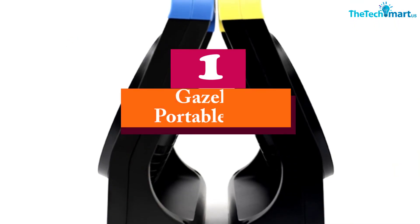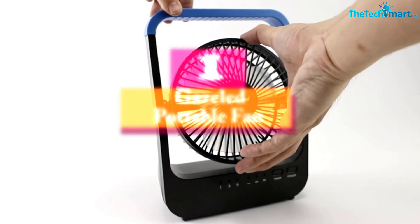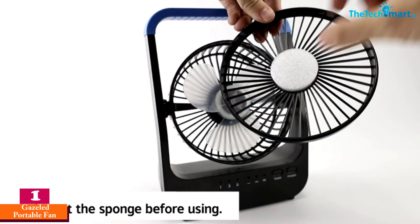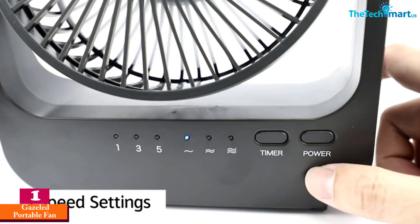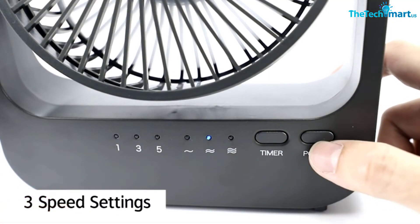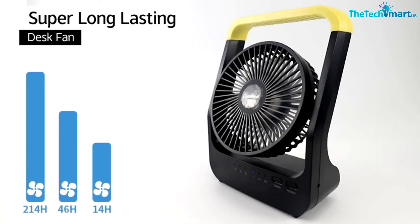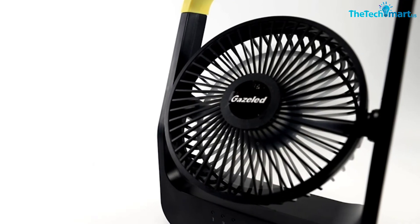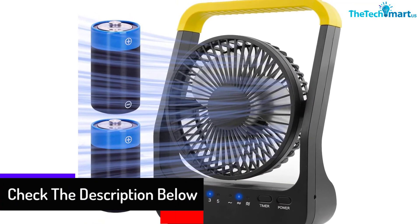Finally, at number one we have the Gazeled portable fan. This is a really portable fan — small, slim, and lightweight — and it can fit into your camping backpack without a hitch. It can run on a USB cable or rechargeable batteries, with the batteries giving you up to 214 hours on the low setting.